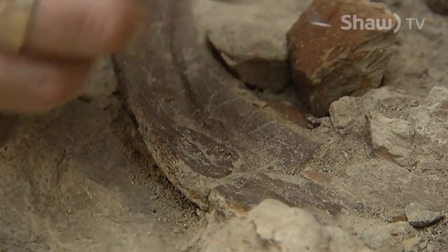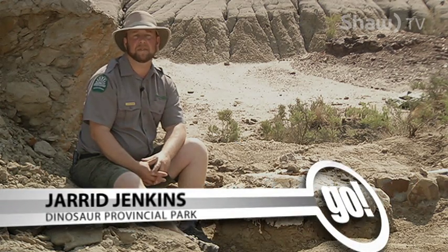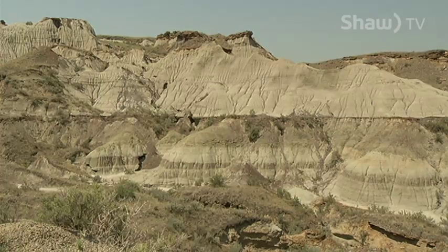We have visitors coming to Dinosaur Park for a lot of reasons. Definitely we have a lot of people that want to come out here and see fossils — or even better, find fossils — so we offer a number of programs that allow people to do that.